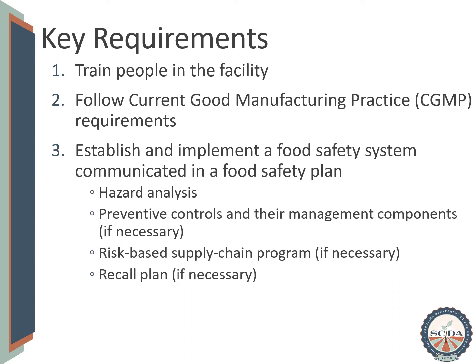The intent of this presentation is to answer: what do I need to do? First, they must train people in their facility. Second, they must follow current good manufacturing practice or CGMP requirements. Third, they must establish and implement a food safety system that is communicated in a written food safety plan. This requires at least a hazard analysis and, if necessary, a plan to control significant hazards that occur within the facility.